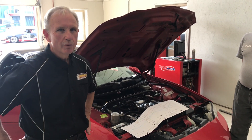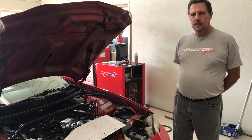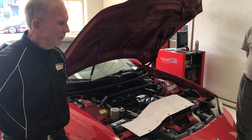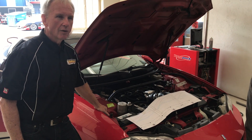Hi guys, this is Joe Borowski-Race here with George at Eurosport Racing at the Audubon Country Club, and we're back today for the third and final dyno of our LS1 Z28 Camaro 2001.